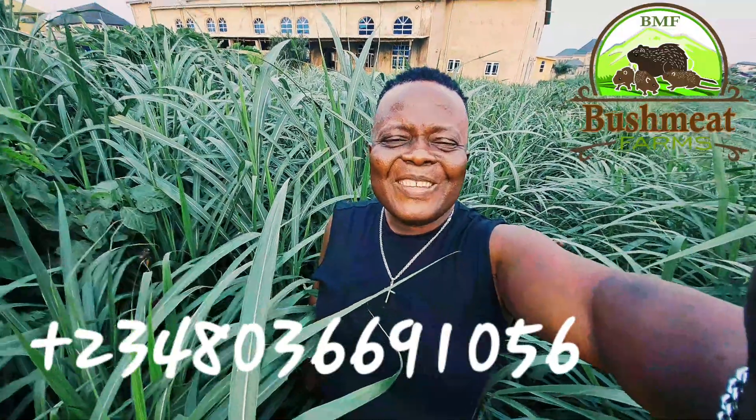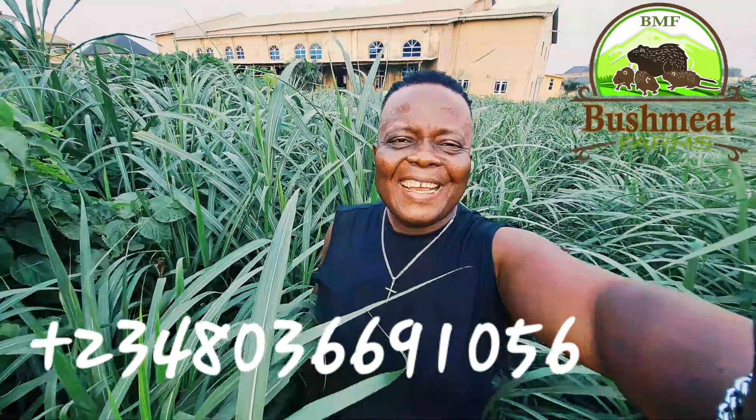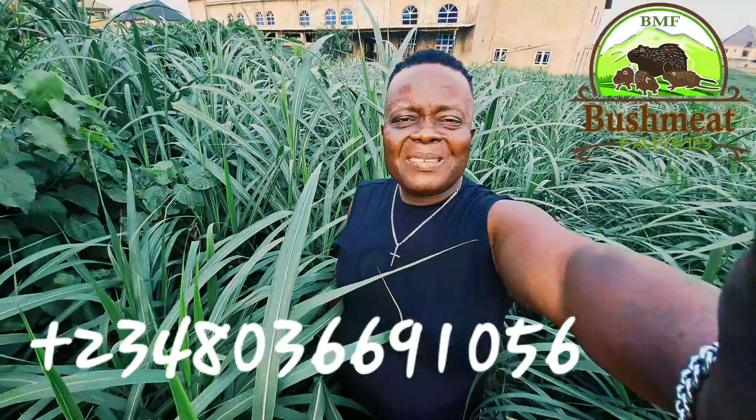Hello everyone! This is Ms. Austin of Butchmeet Farms BMF. Little tips today.